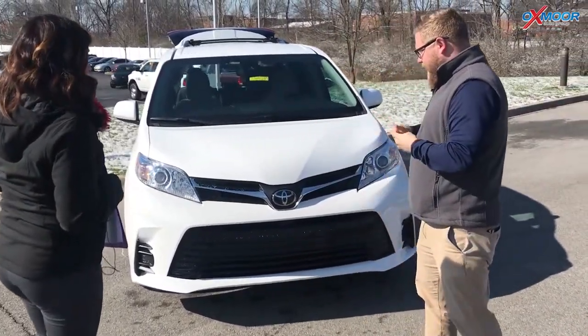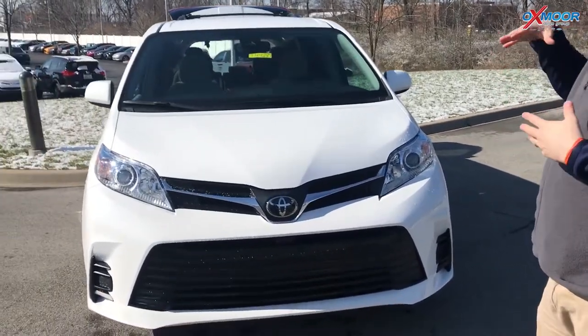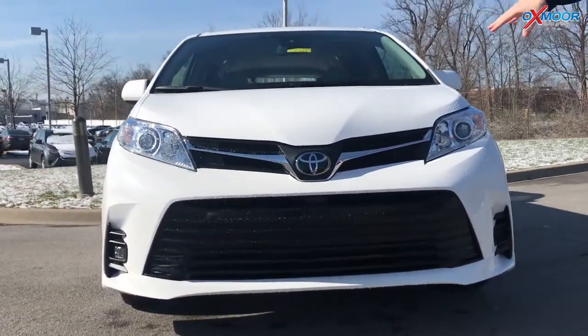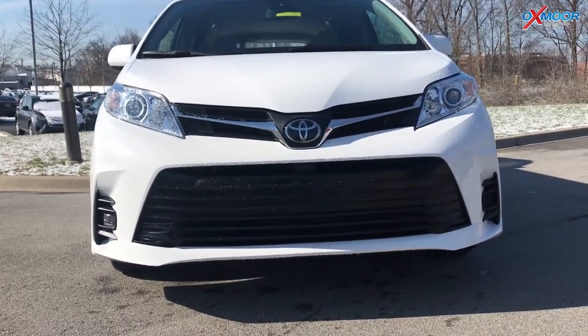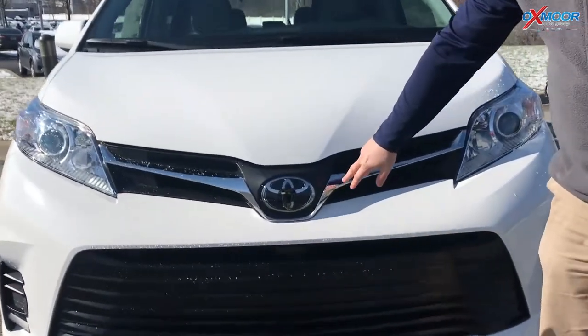This is the Toyota Sienna LE, so you get a few more features, but it's still a very affordable eight-person minivan. Now what they did in 2018 is they updated the grille — it looks similar to the Camry. I really like what they did with this. They also added Toyota Safety Sense P in every trim.